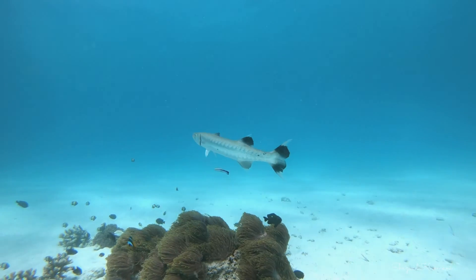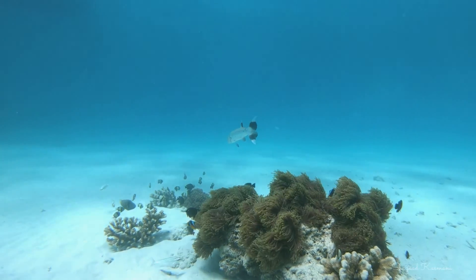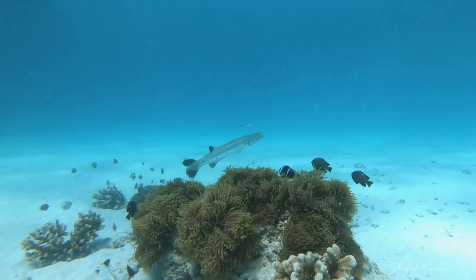Because cleaners are so important, even top reef predators like barracudas are welcome for a clean. However, there is one unspoken rule of the sea: nobody eats the cleaner fish.